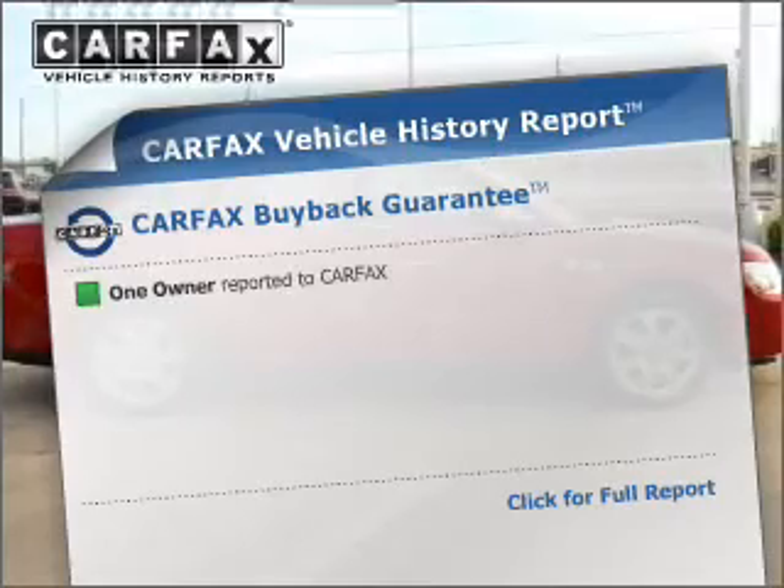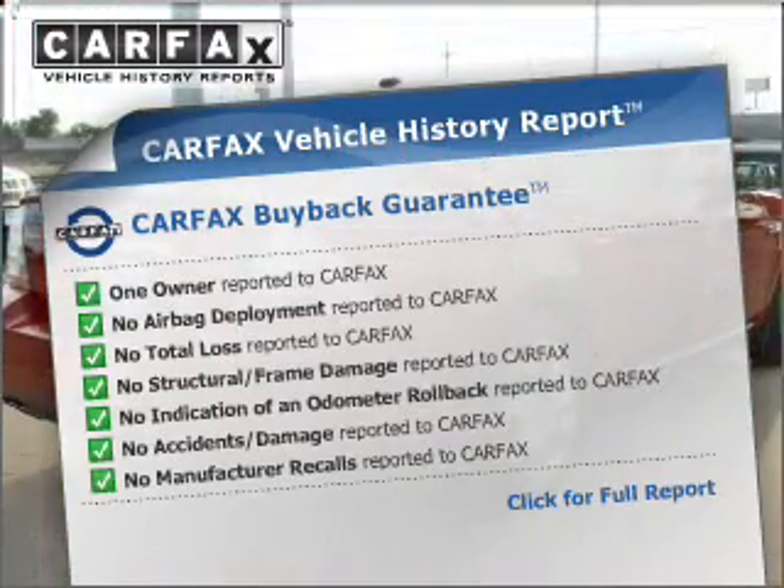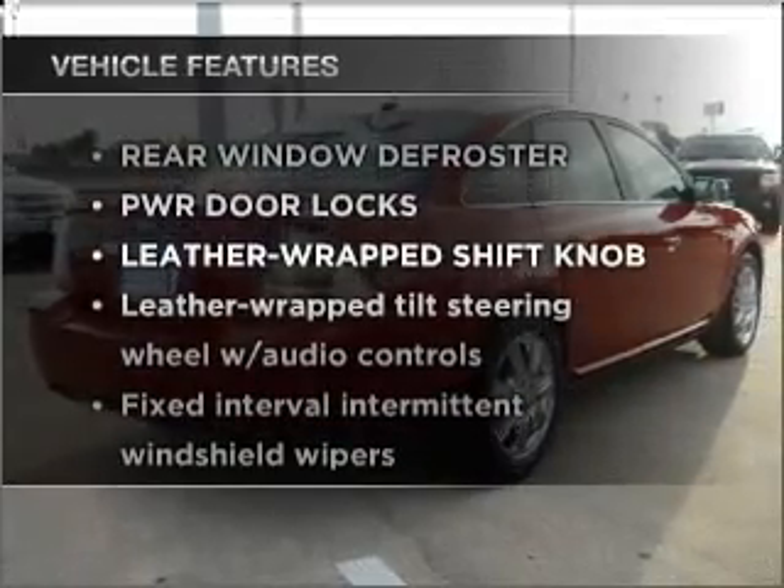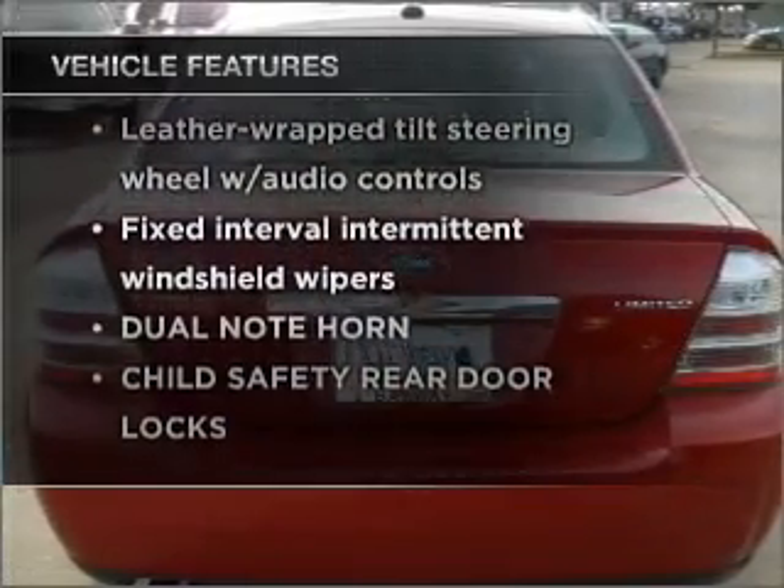An included Carfax Vehicle History Report allows you to purchase with confidence and the knowledge that your buy was a smart choice. And with these notable features, you won't want to miss out on the opportunity to own this amazing vehicle.